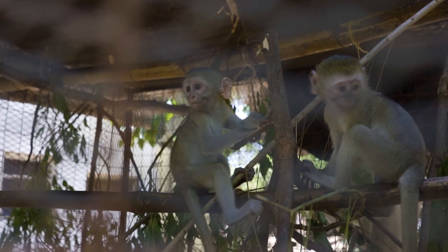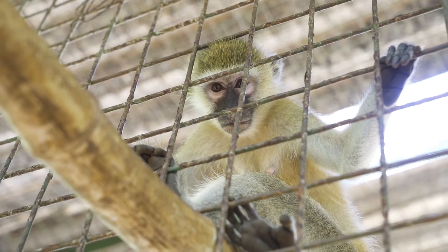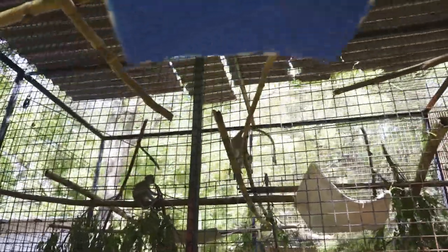Once these monkeys come from the nursery, they go to the main rehabilitation, where they get the skills that they require to survive in the wild.